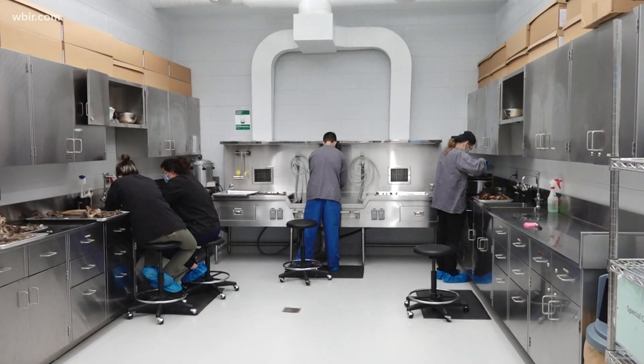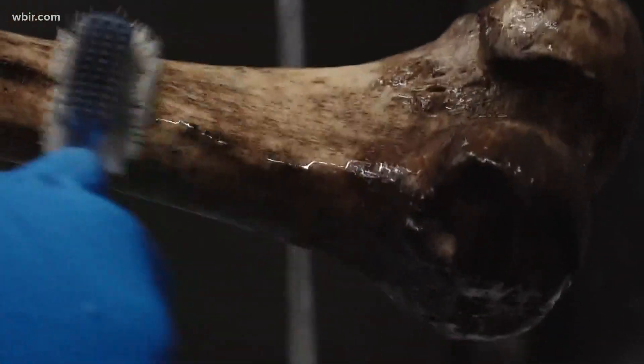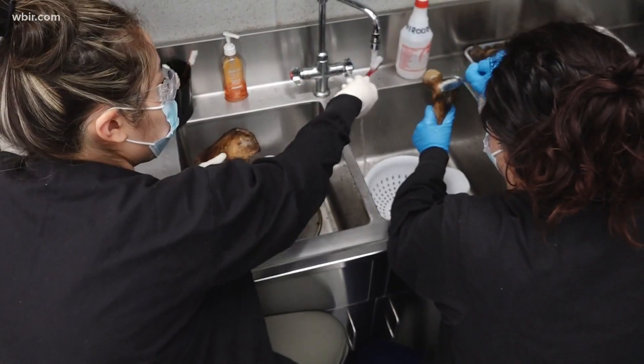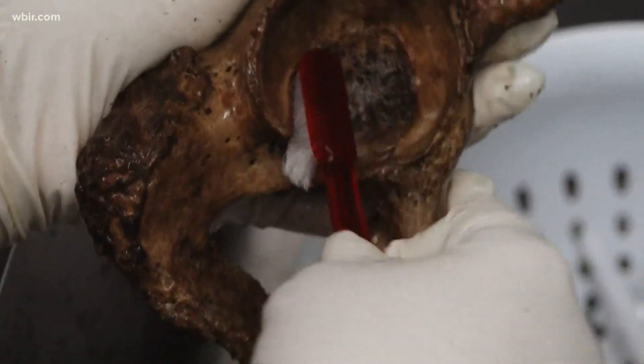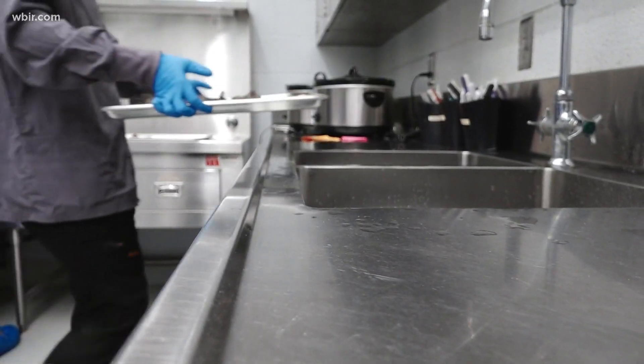The remains are cleaned by students. They're going to clean off the dirt and make them safe to handle with bare hands. They use dental picks and brushes over the sink with just water. We can get a skeleton done in an afternoon if it's just a little bit dirty.